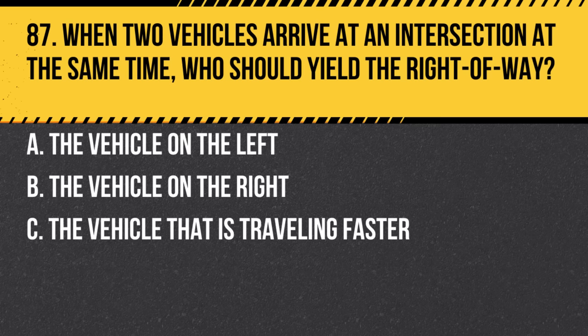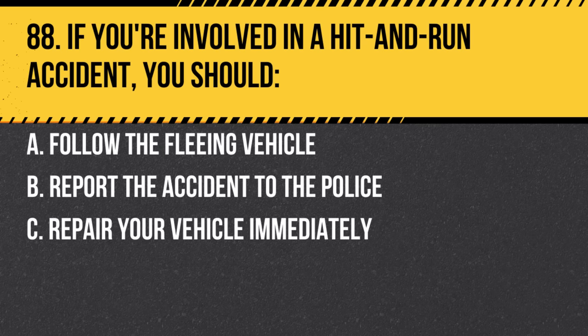Question 87. When two vehicles arrive at an intersection at the same time, we should yield the right of way to: a. The vehicle on the left. b. The vehicle on the right. c. The vehicle that is traveling faster. Answer: a. The vehicle on the left. The left-yields-to-right rule applies.